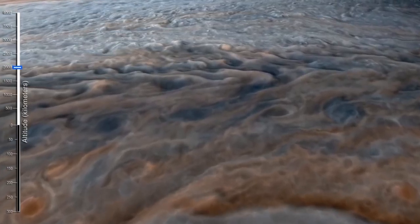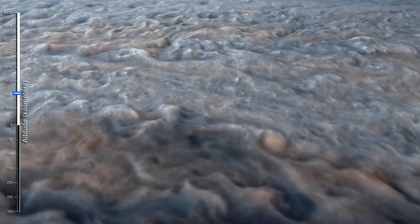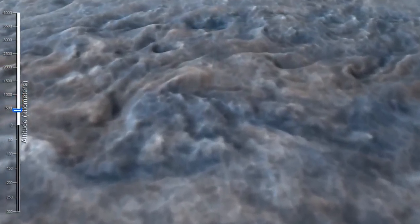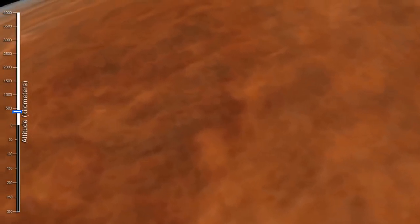We found that the Great Red Spot goes 50 to 100 times deeper than Earth's oceans and is warmer at the base than at the top. The MWR also revealed that there is a super-deep band of ammonia around Jupiter's equator that goes as deep as Juno can see. Astronomers previously thought that gases would be mixed and uniform below the cloud tops, but Juno proved that completely wrong — the bands of stripes go much deeper than believed.